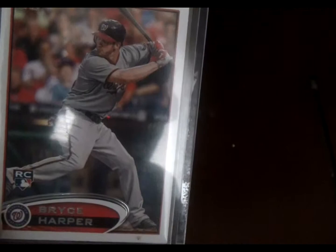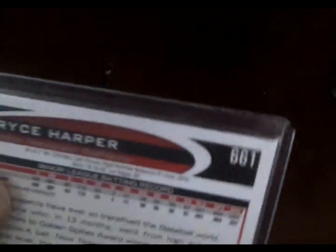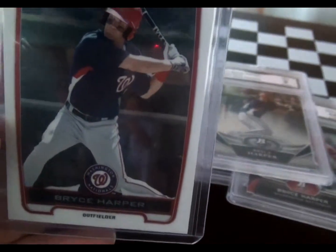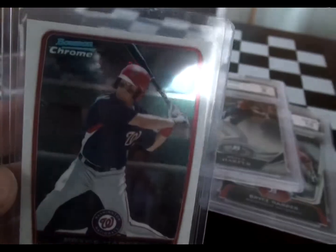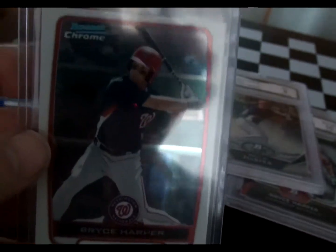Then a couple that are not graded. This is just your regular 2012 Topps rookie — this isn't the short print, though I believe there was a short print available that year. This is just the basic card, number 661. And this other one — checking the back — it's 2011, so this is a prospect card before he was a rookie. This is Bowman Chrome, and you can see he's wearing a spring training jersey, so it was probably taken in spring training. I love Bowman — I think they make the best looking and most sought-after cards. Scouting report on the back. I bought this one online and can't remember exactly what I paid, but it wasn't a fortune.